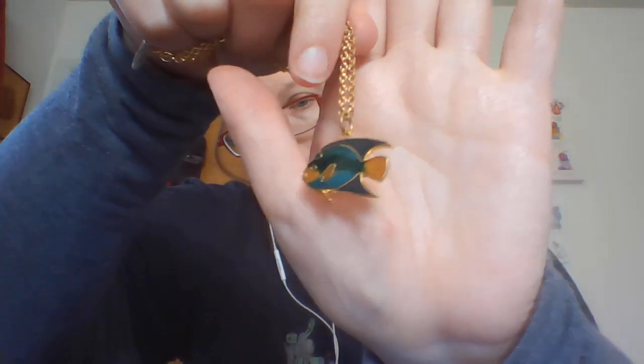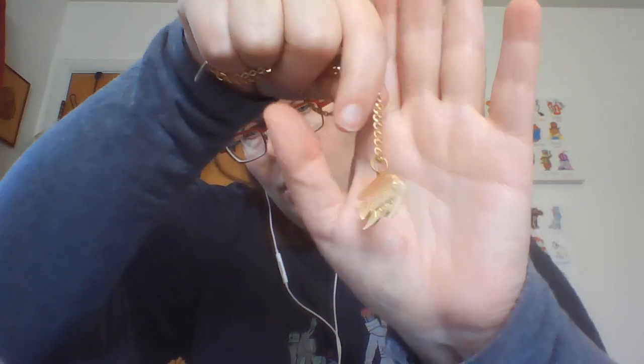This one I haven't researched much yet, but it is marked 'Trident' on the back of the charm. I'm not sure how significant the necklace is, but it's a dollar fifty and it's this cute little enamel fish. Since it was marked, I figured I'd risk it.